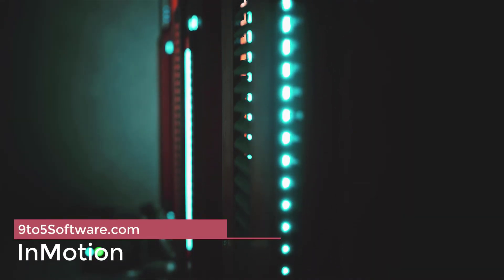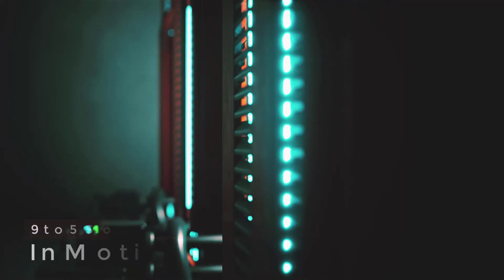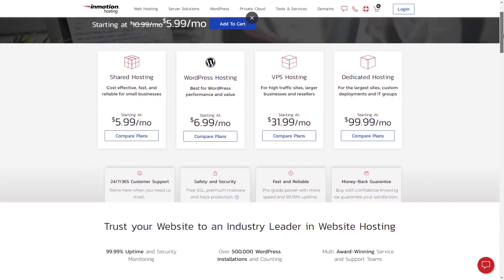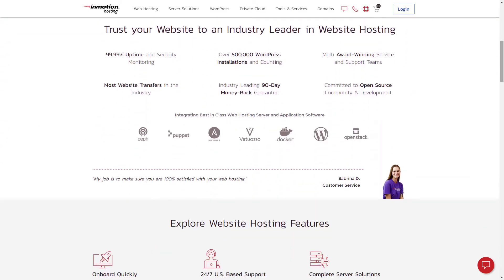InMotion sets the bar really high when it comes to VPS hosting. Its features alone scored 95% in our research testing, and it's easy to see why. All plans come with free backups, root access, and unlimited CPU cores and email accounts.